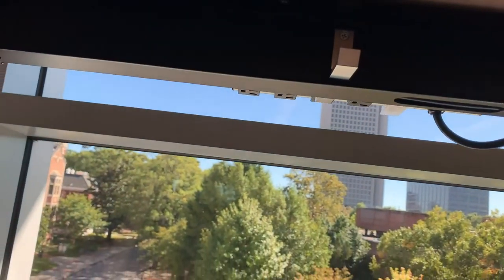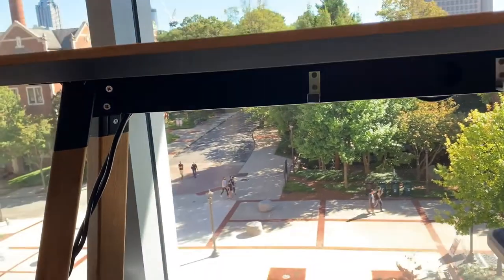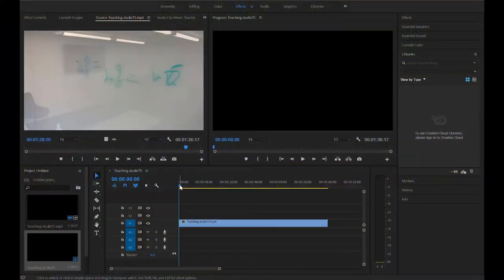The Studio will also soon feature a post-production station for editing video and the creation of teaching artifacts or digital learning objects. Thanks.